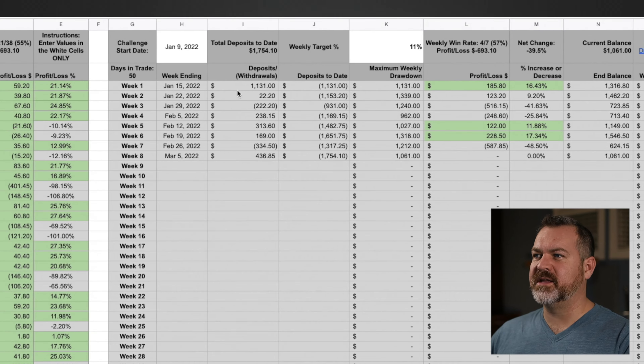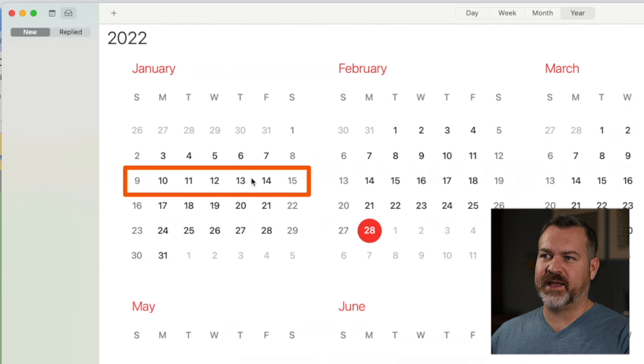The sheet shows that in week one I had deposits of $1,131, with a max potential loss of $1,131. My actual returned profit was $185 — a 16.4% return. At the end of the week I had an ending balance of $1,300, of which I invested the whole amount plus some extra. The trades I entered could potentially have lost me $1,339, so that $22 difference comes from allocating an additional $22.